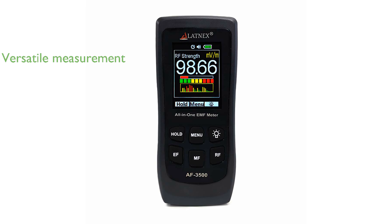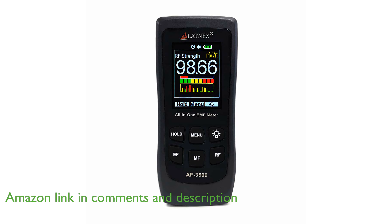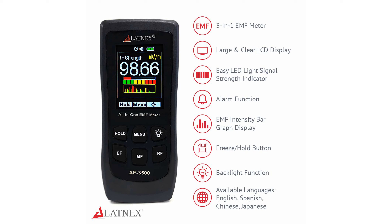The AlatinX AF-3500 EMF meter is a versatile tool that effectively measures various electromagnetic fields, including radiofrequency, magnetic, and electrical fields. This device is equipped with a calibration certificate, ensuring accurate readings of both high- and low-frequency electromagnetic radiation from numerous sources.